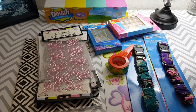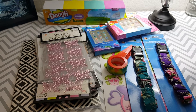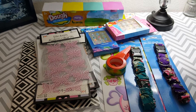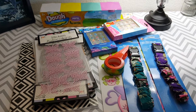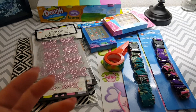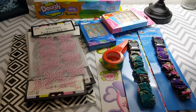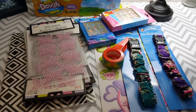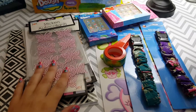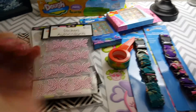Hi guys, I am making a dollar store haul video. I went there to get supplies for my son's birthday party this weekend — we're doing a camping party, so I needed a bunch of stuffed bears for some of the projects I'm going to be doing. I got a bunch of those, but they're just little dollar store bears.